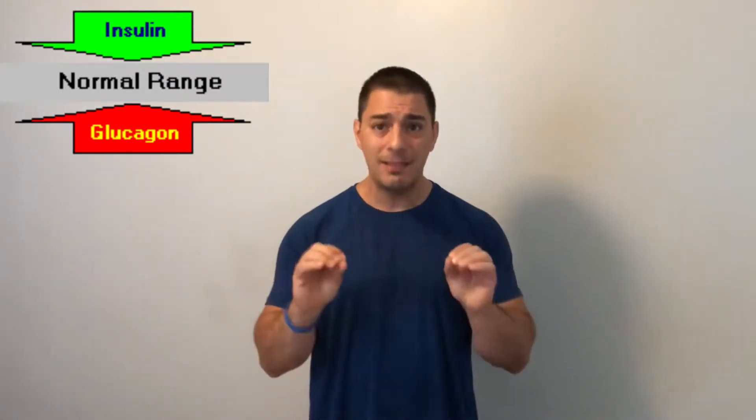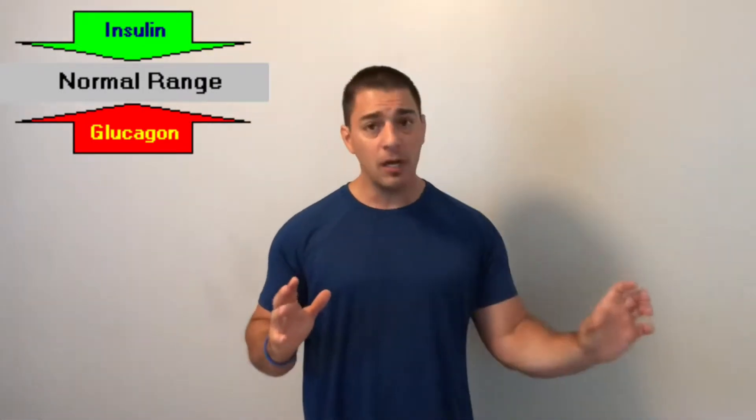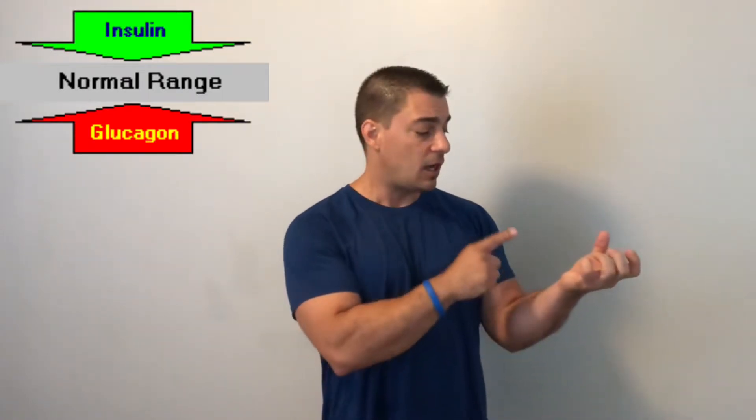I'm not going to get too specific, but I want to give some basics and focus on the key thing today, which is the blood sugar portion. Glucagon's function — really its sole function — is to increase blood sugar. It uses several mechanisms to get that done, but its function is to increase blood sugar.